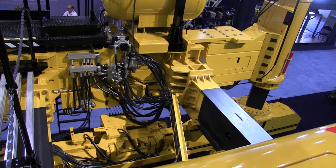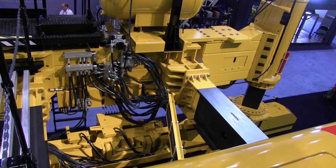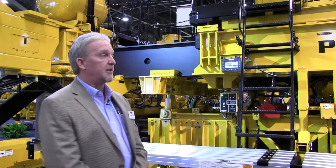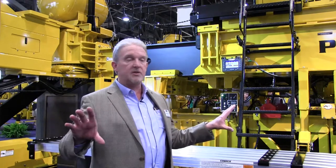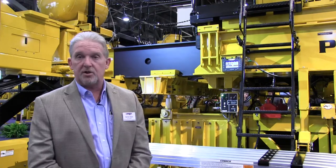It's equipped with 3D machine control. We use smart cylinder technology throughout the machine. Most of the cylinders on the machine have smart sensors inside so that we know how far the machine is telescoped, and we know what the elevation of the machine is.